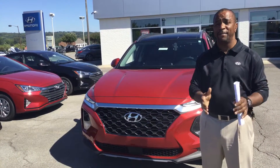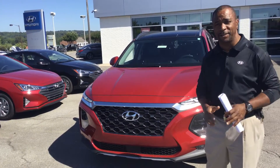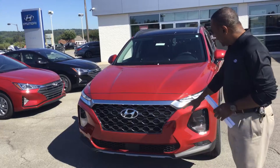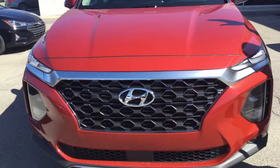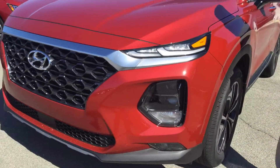The Santa Fe is an outstanding vehicle and comes with some outstanding safety features. It has things like lane departure warning, lane keep assist, smart cruise, forward collision avoidance, daytime running lights, and fog lights. This vehicle is equipped with a 2.0T turbo engine that gives you 235 horsepower.